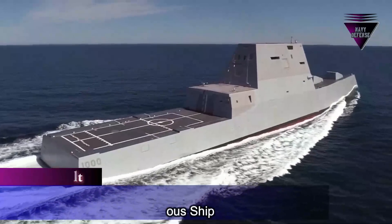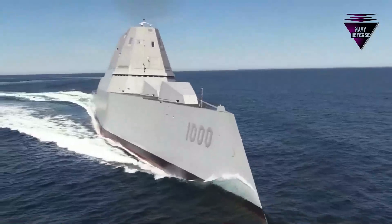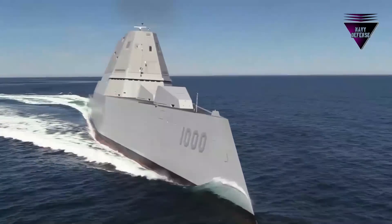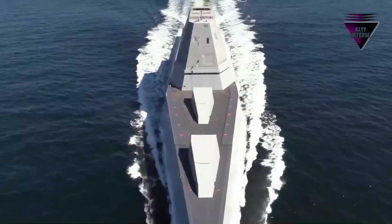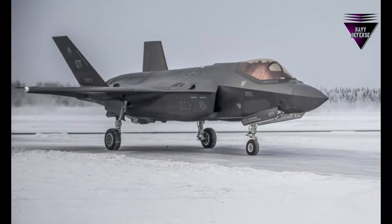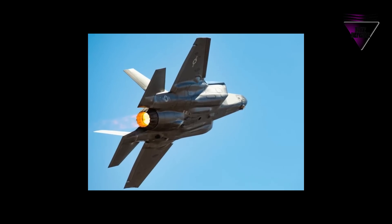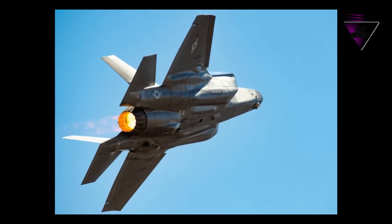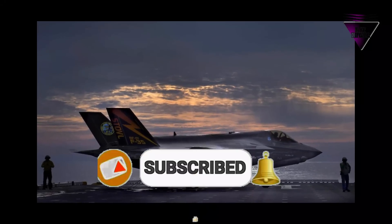Here's what makes the USS Zumwalt such a dangerous ship. As you would expect, supplying one of the world's most formidable armed forces is not inexpensive. The US government spent over $686 billion on national defense in 2019. Given that it accounts for nearly 15% of the total government budget, it is safe to assume that it is not cheap.